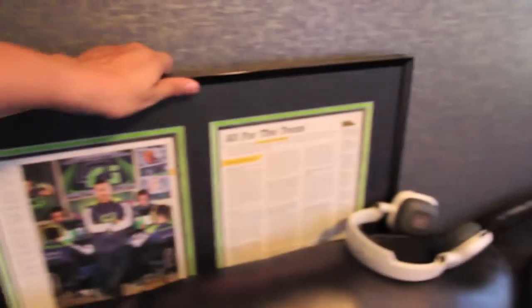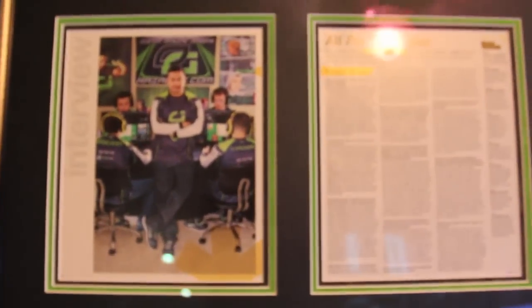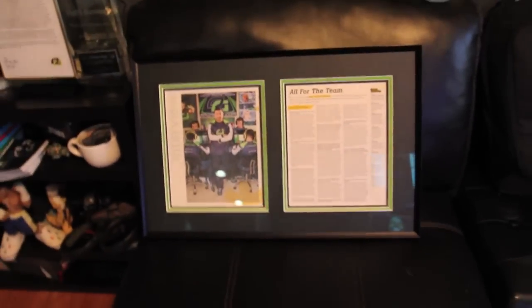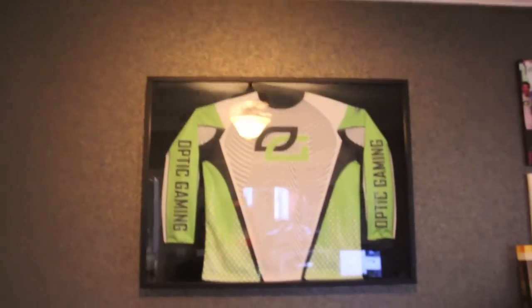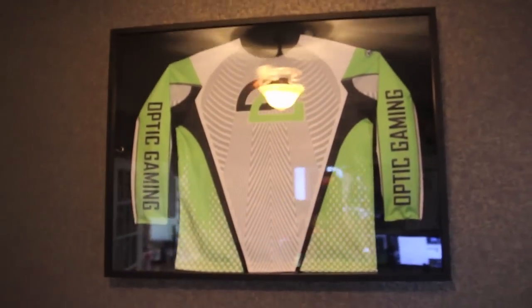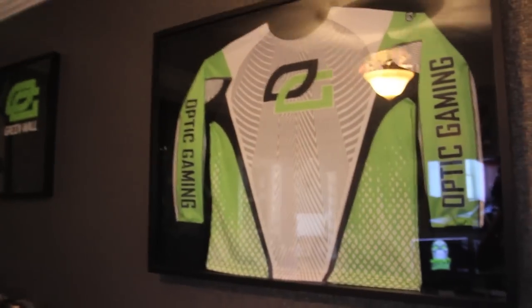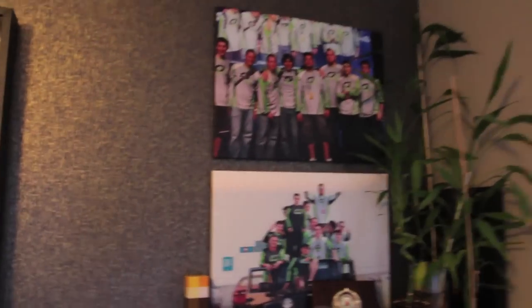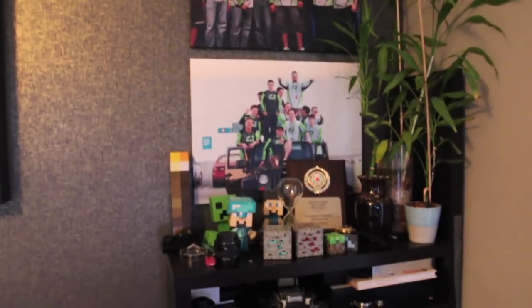Judith framed this for me and it typically hangs outside my office, but right now she's decorating for my daughter's fifth birthday so it was moved into my office so it doesn't interfere with the theme. This is our 2010 jersey, I believe — yeah, it has to be because it's got Evil Controllers up there. I don't even know if they're still a thing. The canvases were moved over to this side.